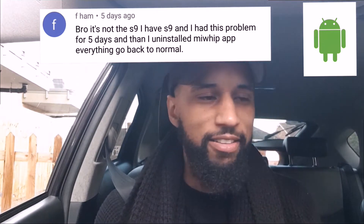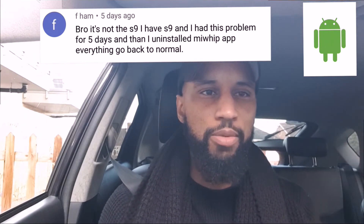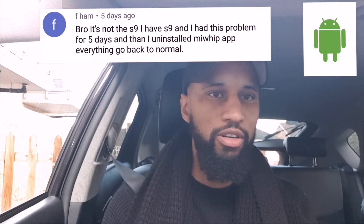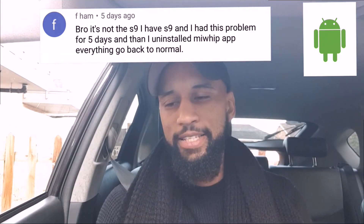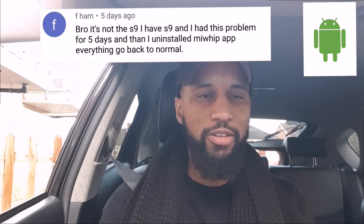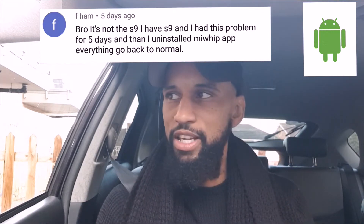This subscriber informed me correctly — because it worked — that it was the MyWhip app causing the problems with Via Van and Uber. He suggested I uninstall the app and see if things went back to normal. I was on the road at the time, so I uninstalled the app and it worked. Uber went back to normal, Via Van went back to normal, and I wasn't having to restart the phone after every journey. It was hassle-free again.